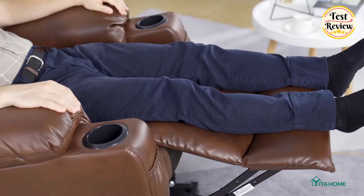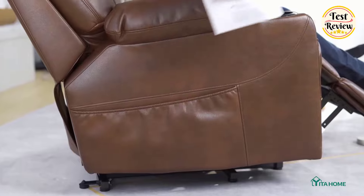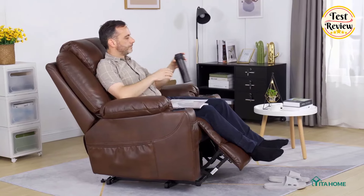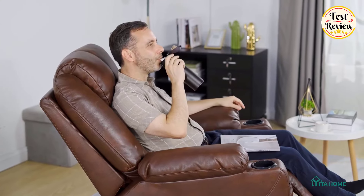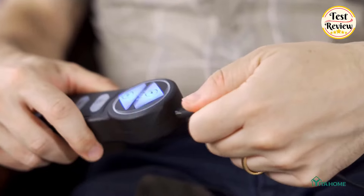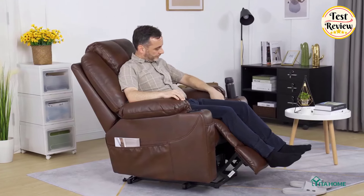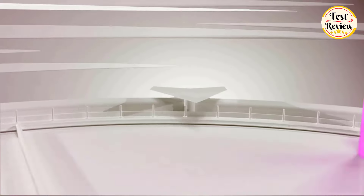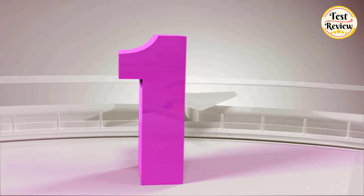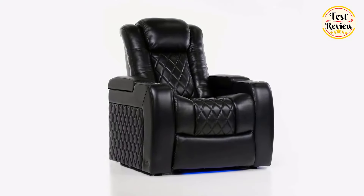The chair features five massage modes to comfort your back, lumbar, thighs, and legs. Made with rebounded foam and soft durable fabric, it's designed for maximum comfort. It also includes two USB ports for device charging, cup holders, side pockets, and easy assembly with a user-friendly remote controller.